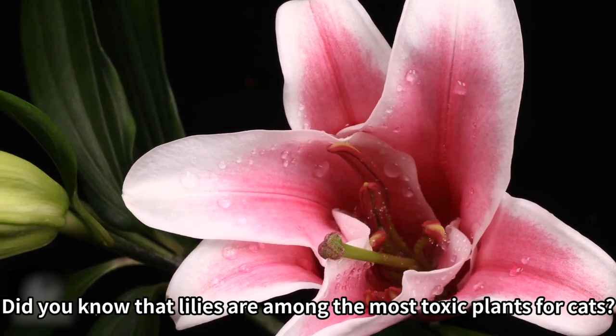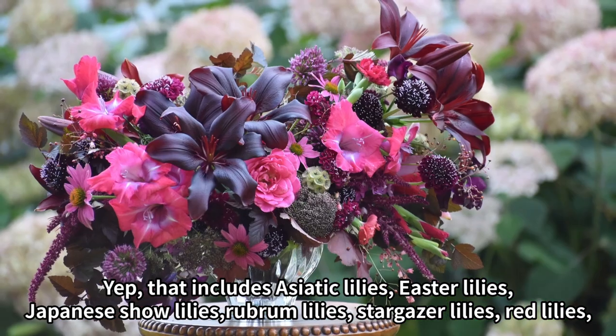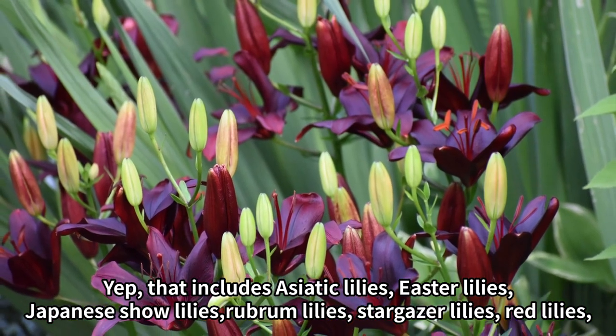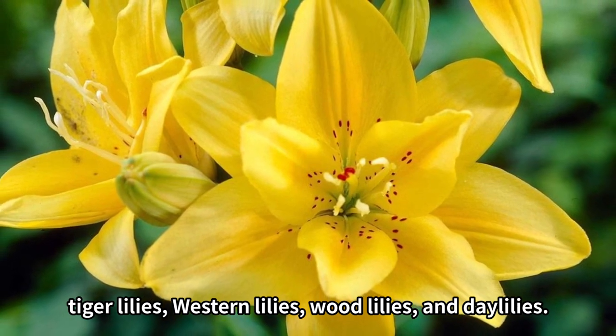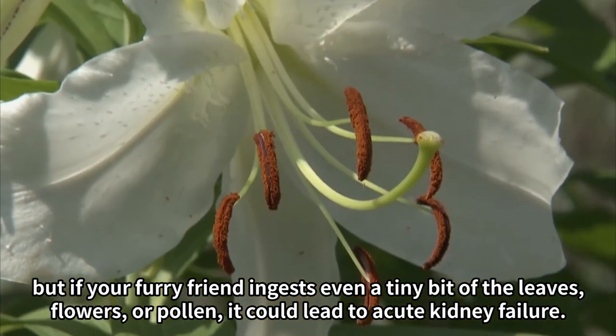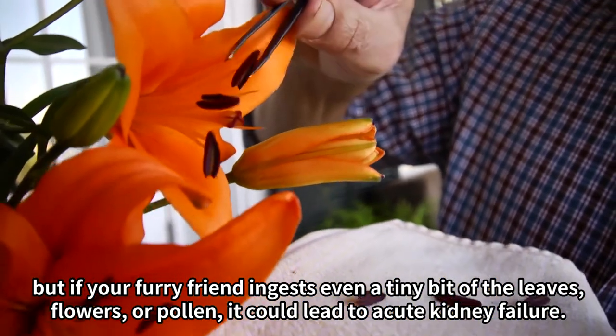1. Lilies. Did you know that lilies are among the most toxic plants for cats? That includes Asiatic lilies, Easter lilies, Japanese show lilies, rubrum lilies, stargazer lilies, red lilies, tiger lilies, western lilies, wood lilies, and daylilies. These beautiful flowers are often found in gardens and bouquets, but if your furry friend ingests even a tiny bit of the leaves, flowers, or pollen, it could lead to acute kidney failure.